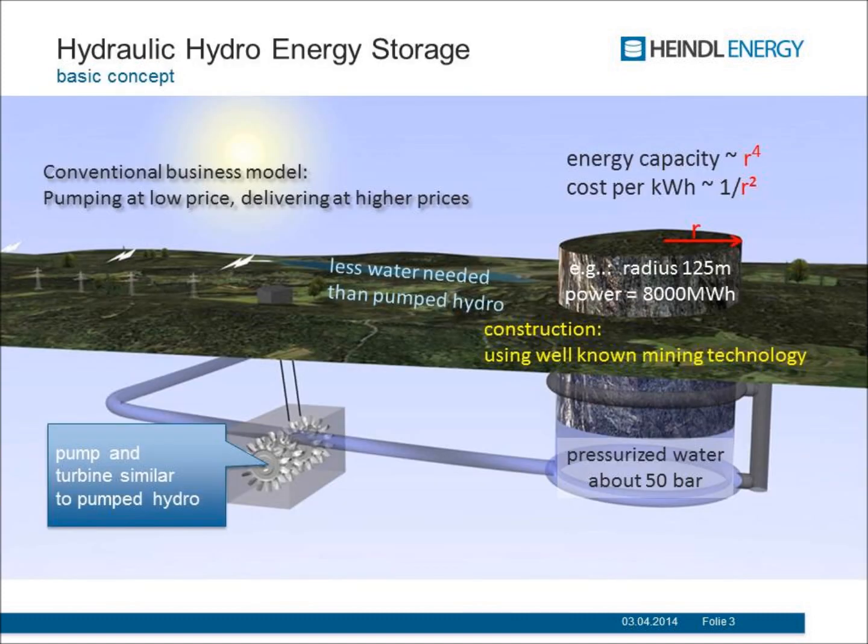Now you see the basic principle of the system. The basic idea is that we work with water as a hydraulic medium and that we store the energy in the rock that is lifted. We construct this cylinder by mining technology — we cut it out from the rock with excavation machines — and then we can put water beneath that system, pressurized water at about 50 bar, fairly similar to the pump system in a pump hydro station. If you want to release the energy, we can use the same converters as in a pump hydro system: rotating spinning machines.